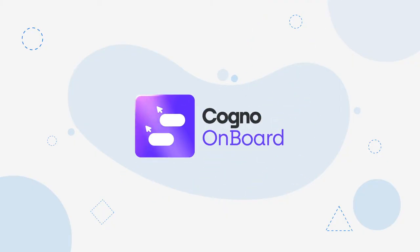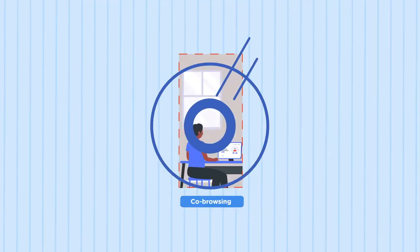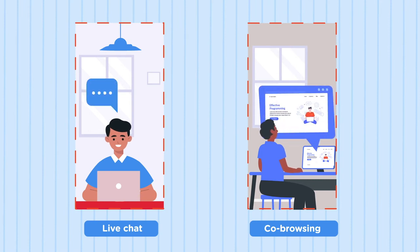All in Call brings to you Cogno Onboard, a unique remote customer onboarding platform that uses co-browsing plus live chat to onboard new customers virtually.